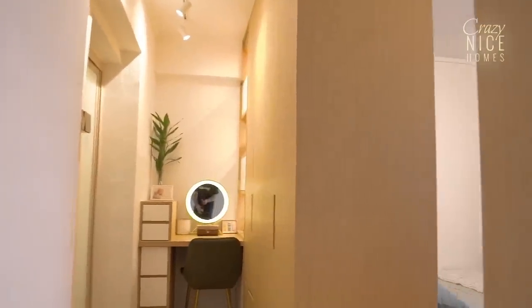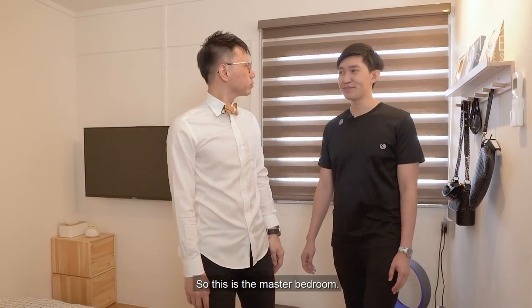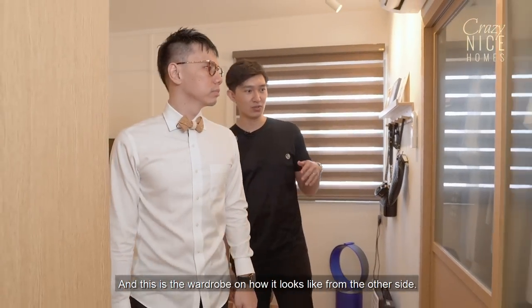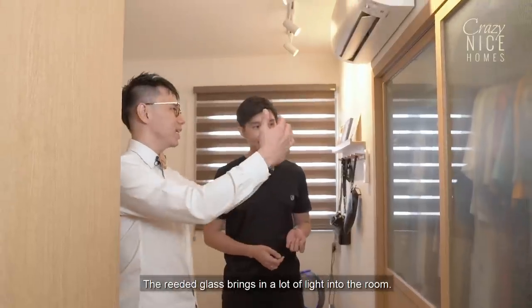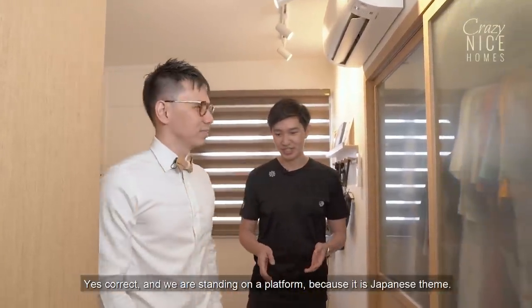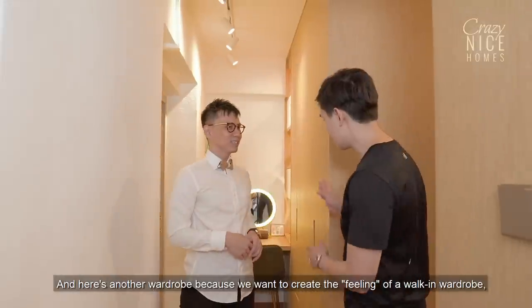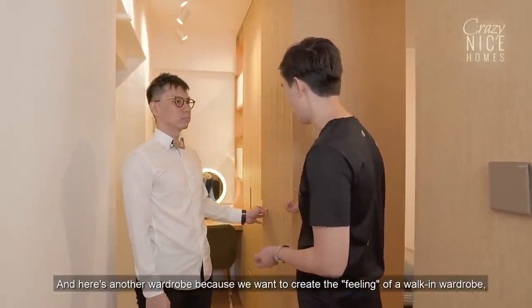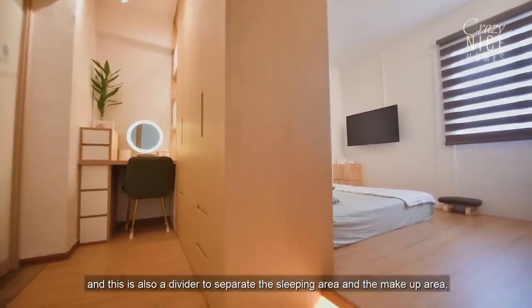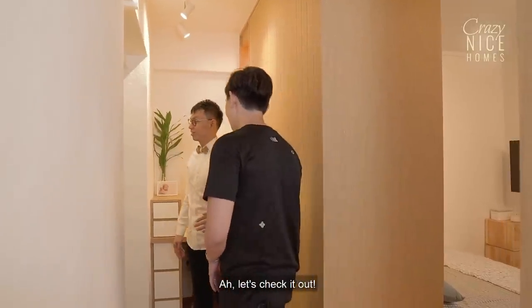This is the master bedroom, and this is how the wall-drop wardrobe looks from the other side — designed inspired by a Shoji screen. The reeded glass brings in a lot of light into the room. We're standing on a platform because it's a Japanese theme — it really looks like a Japanese ryokan. There's another wall-drop wardrobe to create a walk-in wardrobe, also acting as a divider between the sleeping area and the makeup area, linked to the master bathroom.